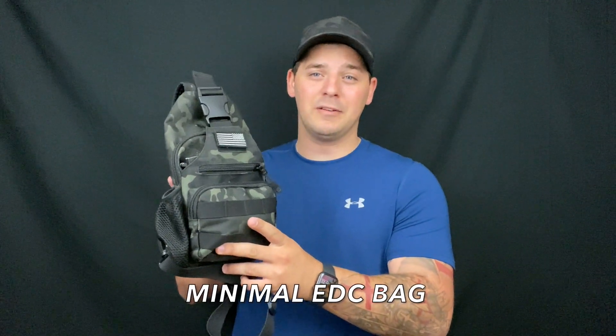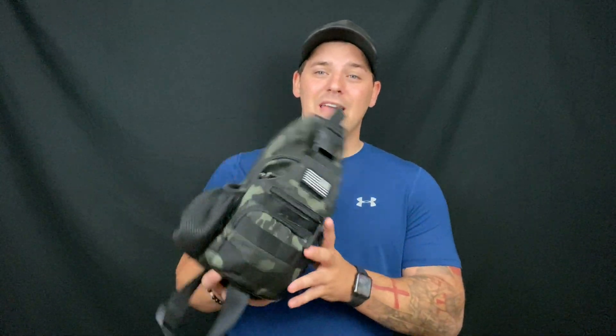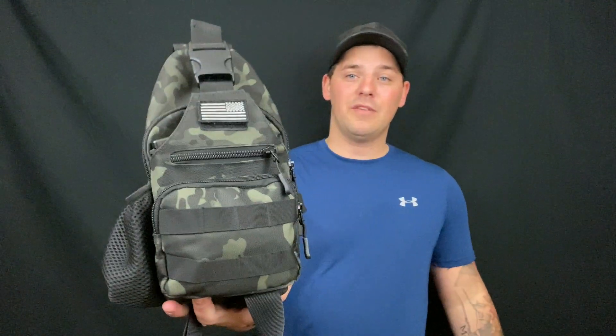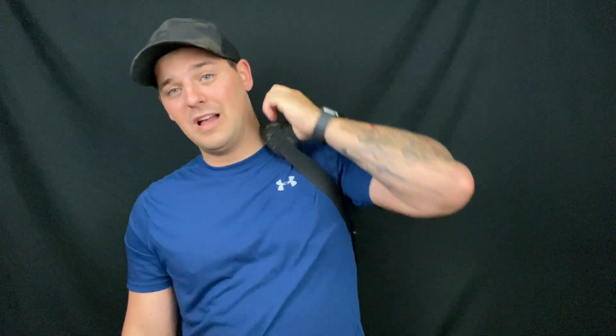Let's go over my minimal EDC bag. What's going on guys, I hope y'all are doing great. I just wanted to make a quick little video — some people have asked what I carry. You've seen all my EDC videos of what I carry on my person. I've carried this little small bag for about five or six months now. It looks a little bigger on video but it's very small, as you can see against my chest.